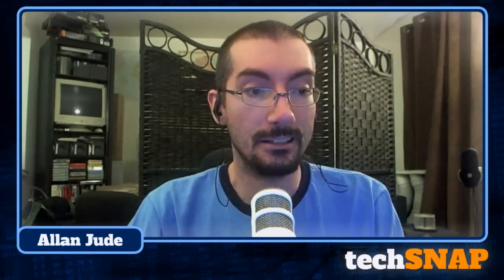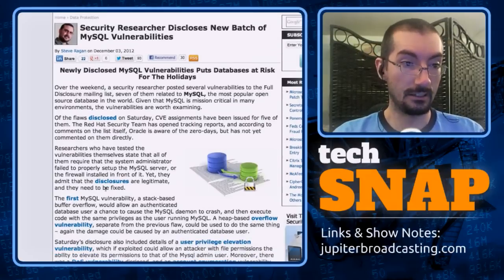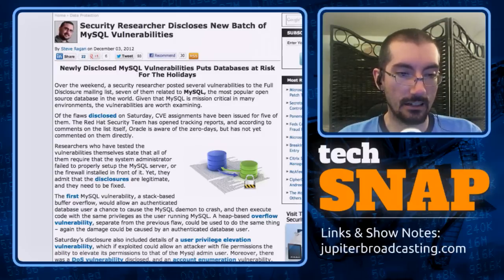A security researcher posted on the full disclosure mailing list a number of disclosures for problems with MySQL, including a stack-based buffer overflow zero-day with a proof of concept, a heap-based overrun with a proof of concept, a database privilege escalation exploit, a denial-of-service exploit, and a pre-authentication user enumeration exploit. Most of these are not as worrying as originally thought.